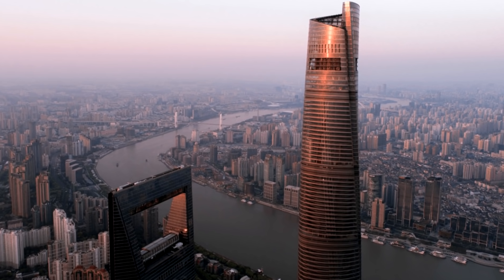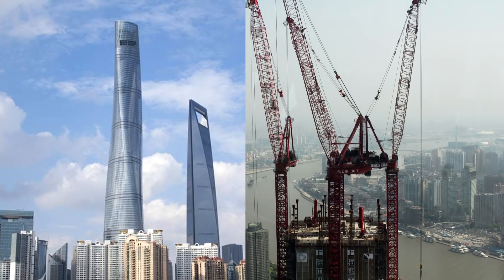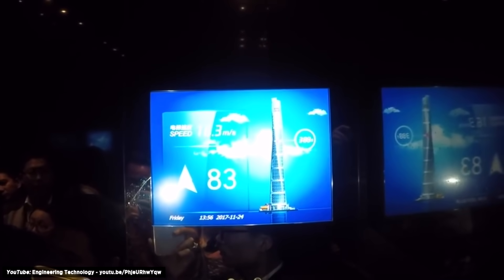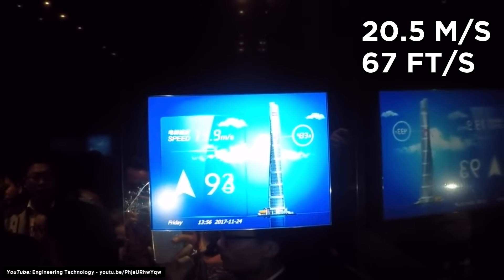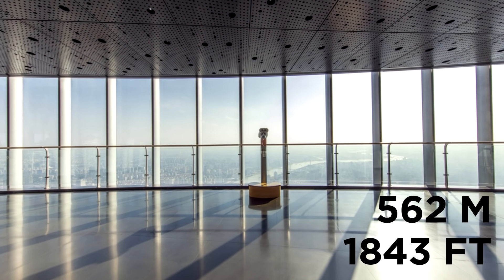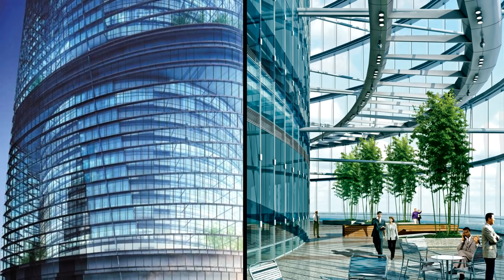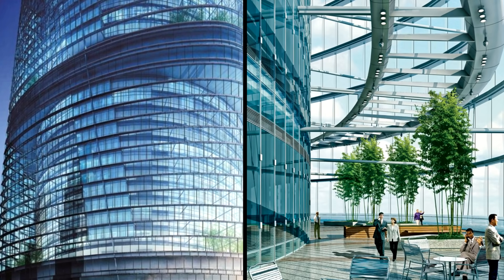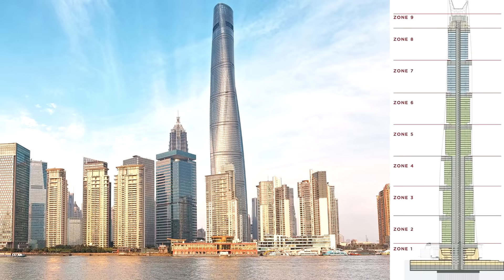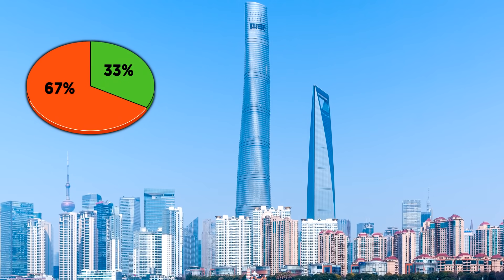Number 7: Shanghai Tower. This is the world's second tallest building at 632 meters or 2,073 feet, with an estimated construction cost of $2.4 billion. It also has the world's second fastest elevators, which travel at a top speed of 20.5 meters or 67 feet per second — useful since the building boasts the world's highest observation deck at 562 meters or 1,843 feet. The building surrounds itself with two transparent glass facades, which is extremely energy efficient — the space between them warms cool air in winter and cools warm air in summer. Its tiered construction provides nine separate zones divided between office, retail, and leisure use. Unfortunately, due to a lack of permits, only 33% of tenants had moved in by the end of 2017.